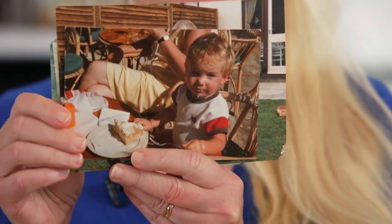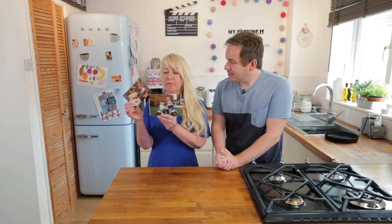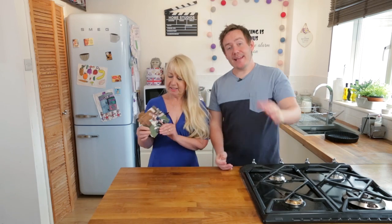Another one eating. There's a general theme in here — eating again. You always liked cake and cherry pie. And that's me on my police bike. I think she always wanted me to be a policeman, but here I am. Anyhow, we are going to make this amazing cherry pie.